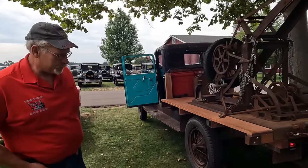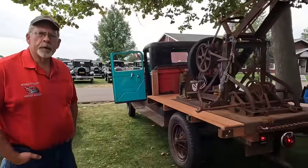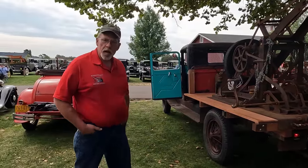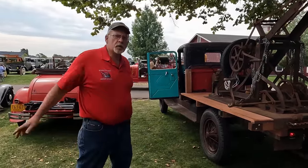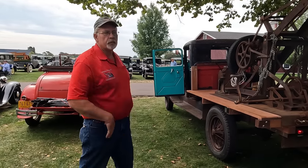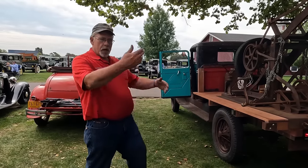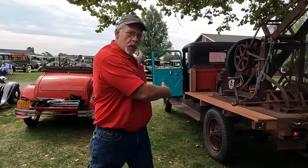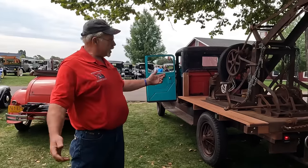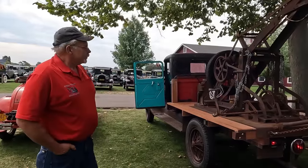I noticed you've got tire chains hanging there. You gotta go in the winter time? You betcha! I come down here to the Gilmore in the winter for the snowmobile meet, because one of my friends has a Model A snowmobile. And if you've got a Model A snowmobile and you've got snow and cars, you've got to have a wrecker to get them out of the ditch. That's why I bring it down for that.